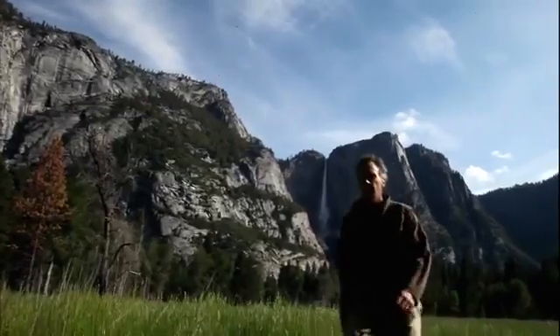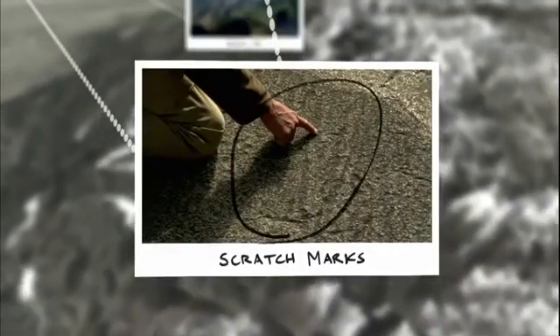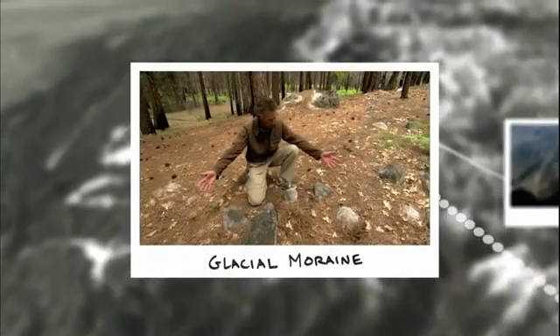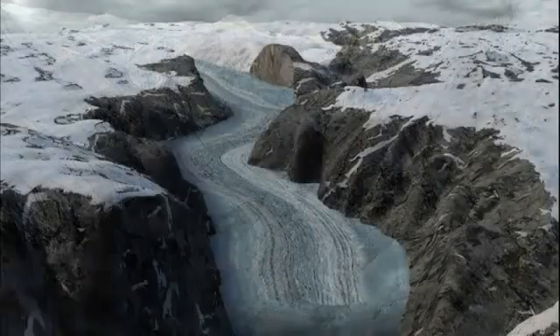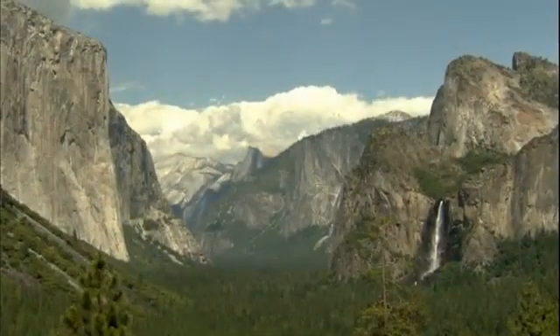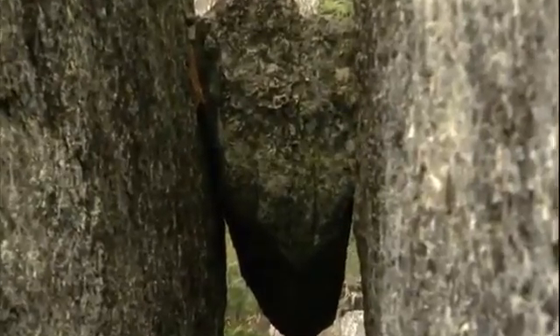Scientists trying to understand how the steep cliffs and flat-bottomed valley formed have found scratch marks — evidence that the sheer cliffs were carved by glaciers — and a glacial moraine, proof that an ancient Lake Yosemite filled with sediment and created the flat valley floor. For over two million years the glaciers whittled away at Yosemite. Then, 10,000 years ago, the glaciers retreated for good, leaving the one-mile-wide canyon we know today. But strange, dangerous forces are still exerting their power on Yosemite's landscape, with catastrophic consequences.